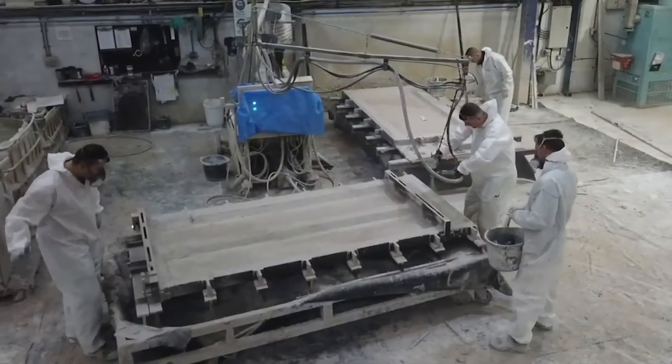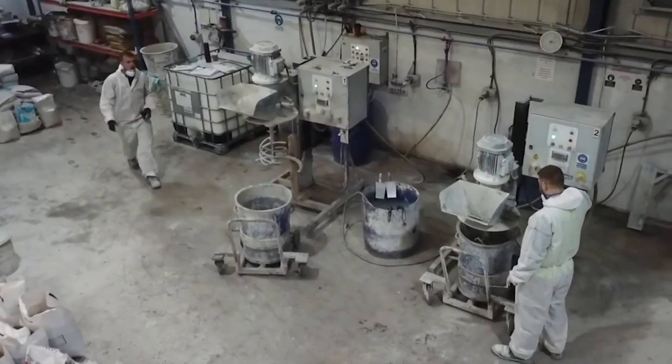While spray GRC also comes in a range of colours and textures, it's fair to say that there can be inconsistencies in colour and texture due to the manual manufacturing process. It also comes with a fairly long manufacturing lead time.